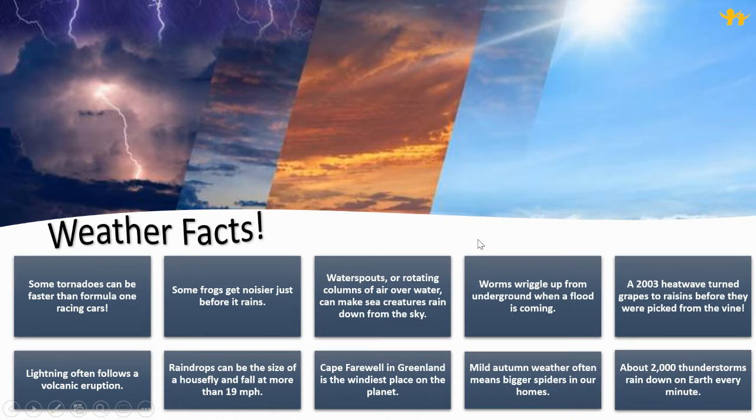Weather facts. Some tornadoes can be faster than Formula One racing cars. Some frogs get noisier just before it rains. Water spouts, or rotating columns of air over water, can make sea creatures rain down from the sky.